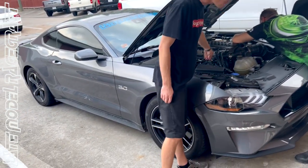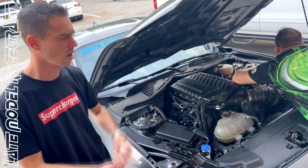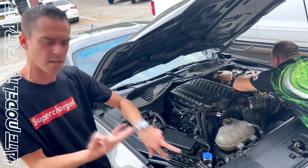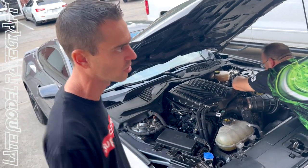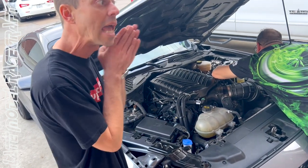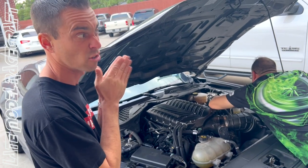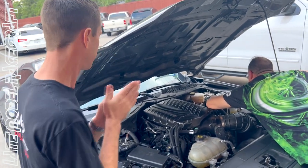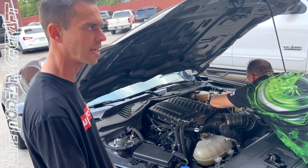When you're making more power — we're also putting a breather on it. So three main mods: fuel system, turn the boost up, and a breather. Going from our 800 horsepower package to close to our 1,000 horsepower package. We might do long tube headers as well — we'll probably go ahead and do long tube headers.